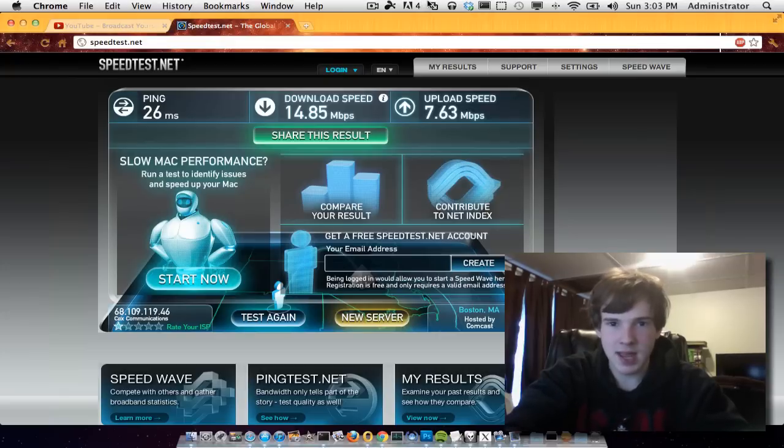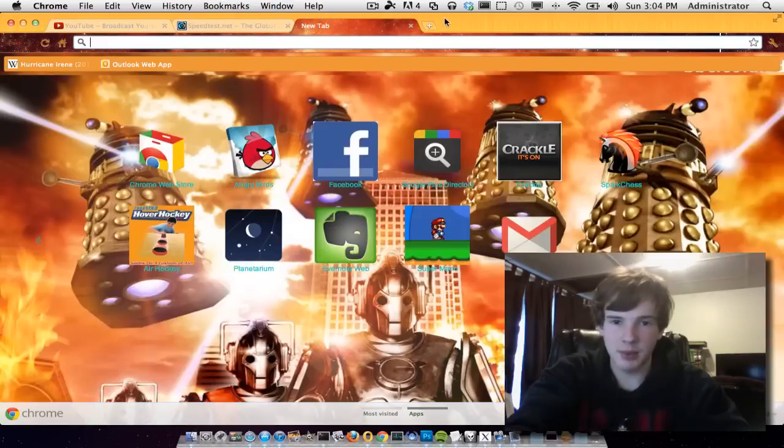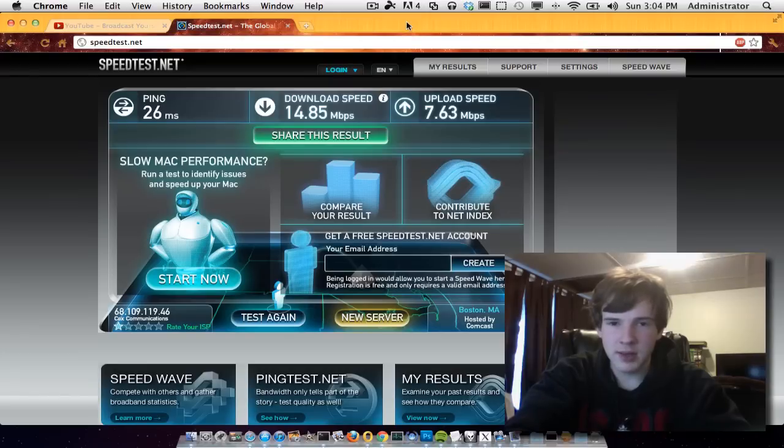What's nice about this speed test service is that they have an app for iPhones and Android. You can get this app on your phone, and basically you can test out your 3G speeds — that's why they offer it. If you're on WiFi it'll test your WiFi, and if you're on 3G or 4G it'll test those connections as well.